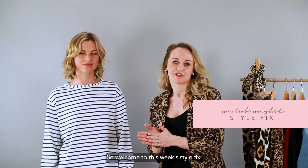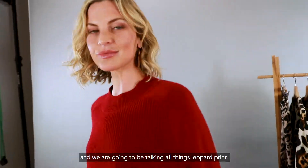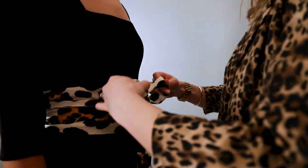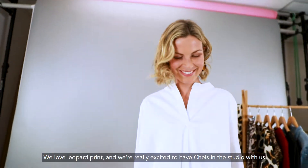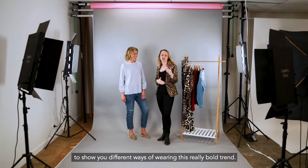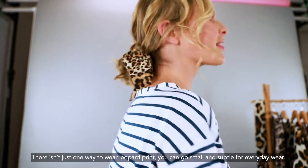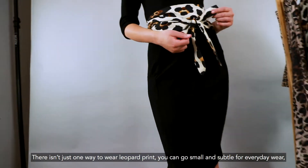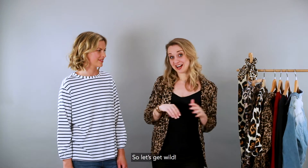Welcome to this week's Style Fix. Today we're going to be taking a walk on the wild side and we are going to be talking all things leopard print. We love leopard print and we're really excited to have Chels in the studio with us to show you different ways of wearing this really bold trend. There isn't just one way to wear leopard print — you can go small and subtle for everyday wear or you can go really bold and grab everyone's attention. So let's get wild.